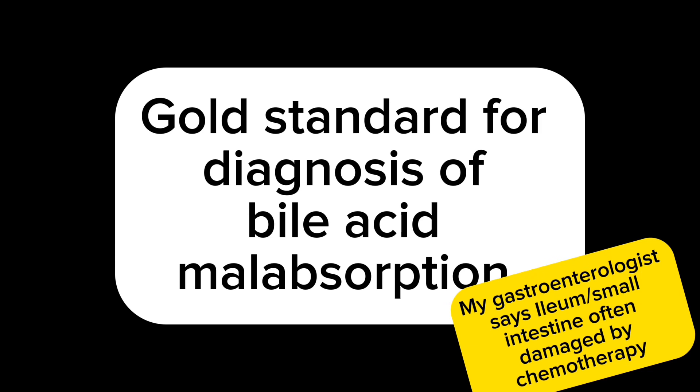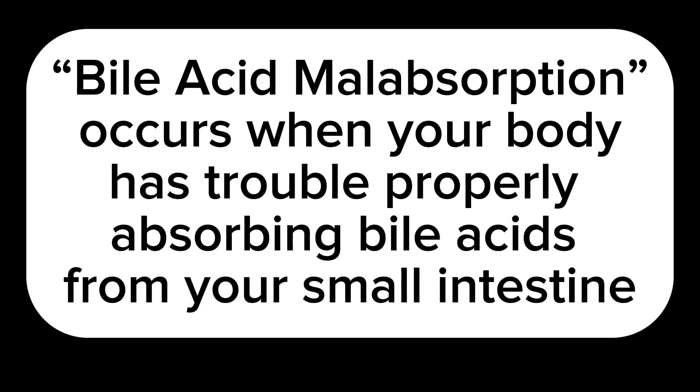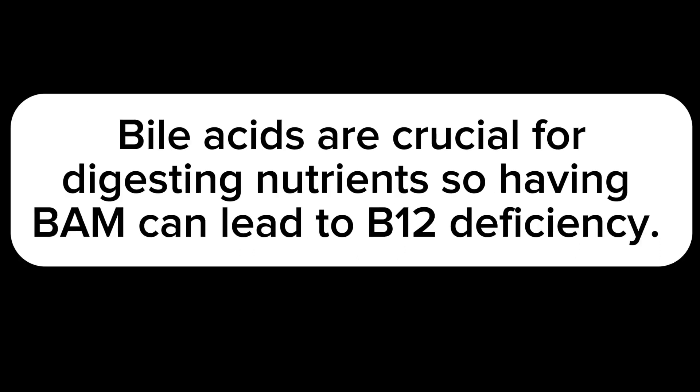My gastroenterologist says the ileum, or small intestine, is often damaged by chemotherapy. Bile acid malabsorption occurs when your body has trouble properly absorbing bile acids from your small intestine. Bile acids are crucial for digesting nutrients, so having bile acid malabsorption can lead to B12 deficiency.